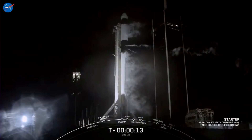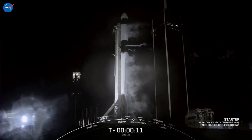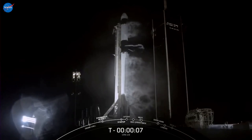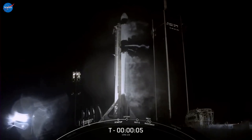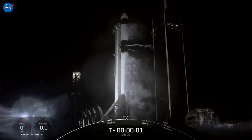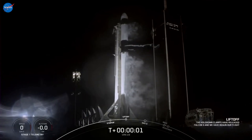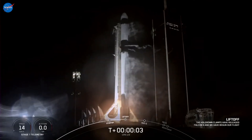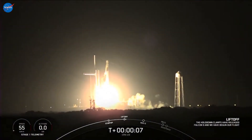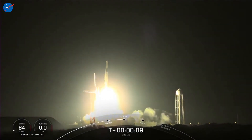Team, eyes 15 seconds. 10, 9, 8, 7, 6, 5, 4, 3, 2, 1, 0. Ignition and liftoff. Cargo Dragon takes flight, continuing a busy year of deliveries to a crew of seven aboard the International Space Station. Stage one chamber pressure is nominal.